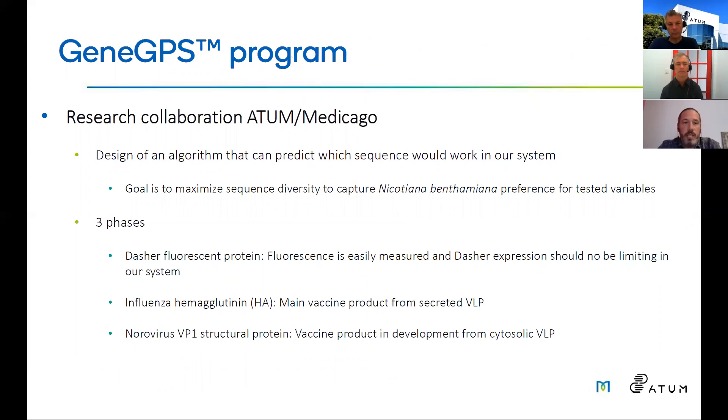The question was: can we have a predictive model? So we entered a research collaboration with Atom using the Gene GPS program. The goal was to develop an algorithm that could predict which sequence would work best in our system, while maximizing sequence diversity to capture the preferences of our system. The project was separated into three phases: first using Dasher fluorescent protein because it's easily measured; second with influenza hemagglutinin as the main vaccine product; and third applying the developed system to norovirus VP1 structural protein, which was a vaccine in development at Medicago.